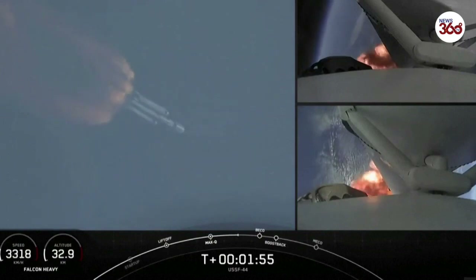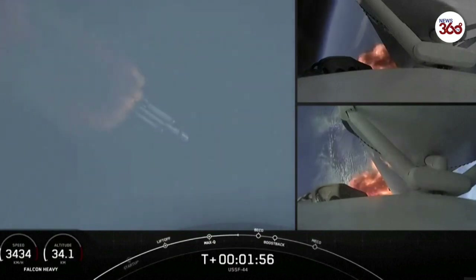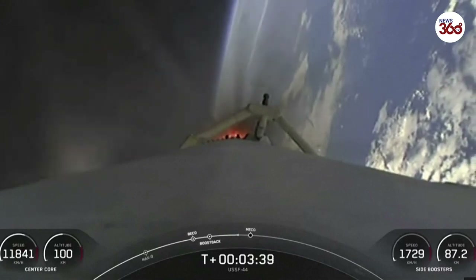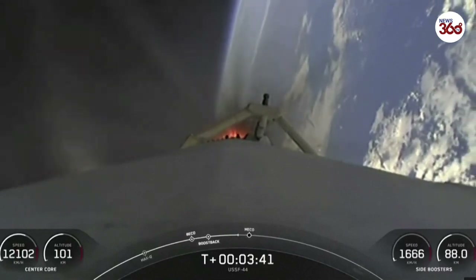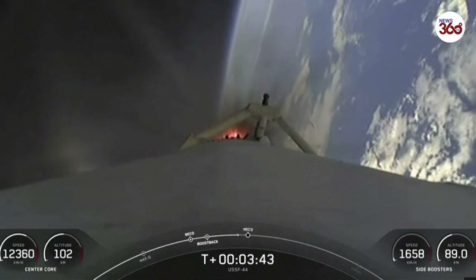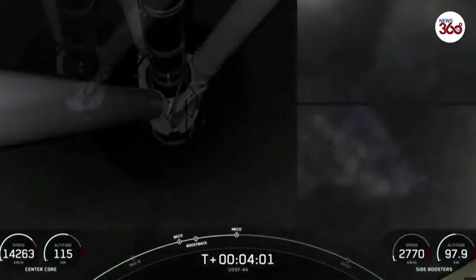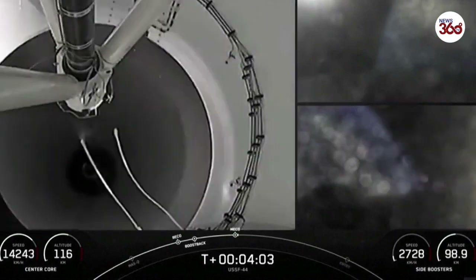Shots there of each side booster on the right-hand side of your screen. Additionally, our center core, or stage one — the one you see there — is expendable today, so we are not recovering this booster. Stage separation confirmed.